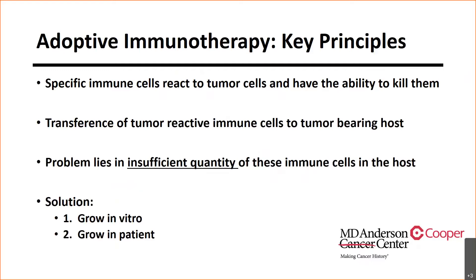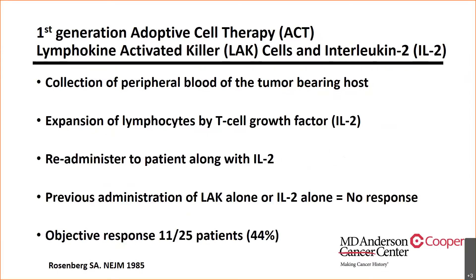There are several key principles of adoptive cell therapy. First, there are specific immune cells that react to tumor cells and have the ability to kill them. Second, there is transference of tumor-reactive immune cells to a tumor-bearing host. The problem is that there's an insufficient quantity of these powerful immune cells in the host. The solution is to grow these T-cells in vitro — in the lab — and then expand them once they're in the human body. The first generation of adoptive cell therapy by Dr. Rosenberg involved collecting peripheral blood from the cancer patient, expanding those cells with high-dose interleukin-2 in vitro, and re-administering them back to the patient with interleukin-2.